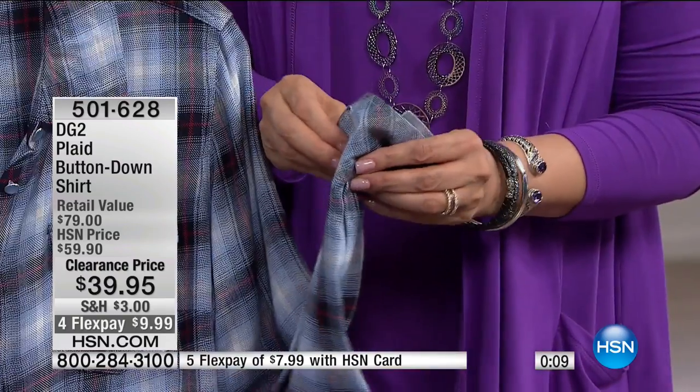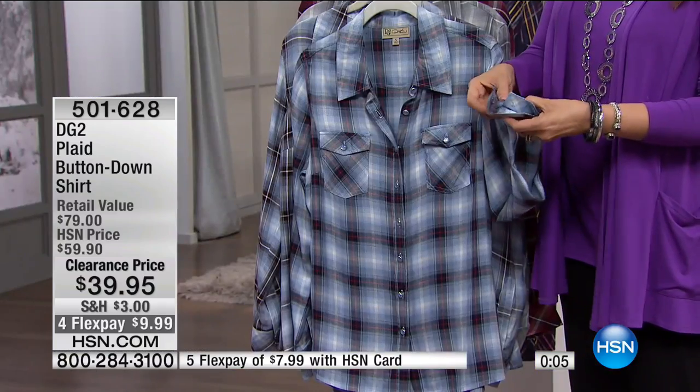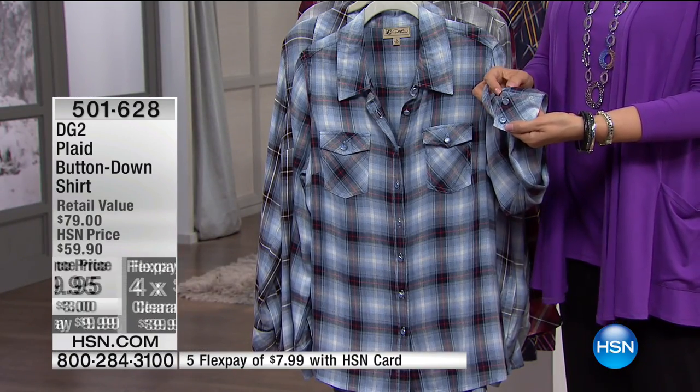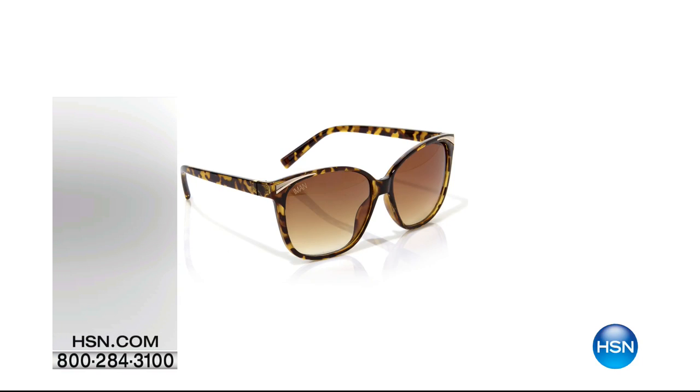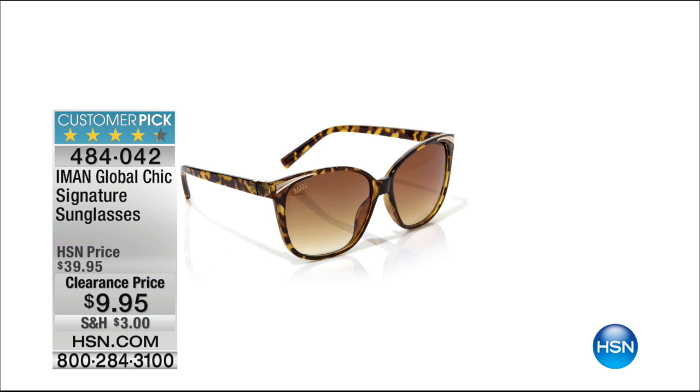Double buttons — you can French cuff them if you want to. Four flex payments. The quality is there. Sunglasses — about a thousand of you just picked up on those. I don't blame you. Item 484-042, $9.95. That's a clearance price if anyone has ever seen one. Also free shipping if you've picked up $75 worth of clearance today — free shipping will apply to all the other clearance too.